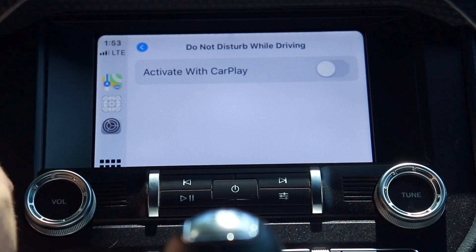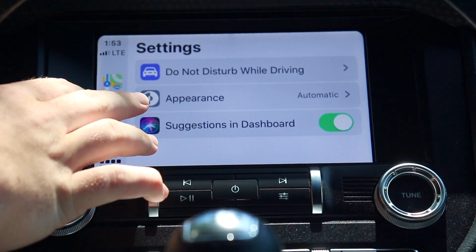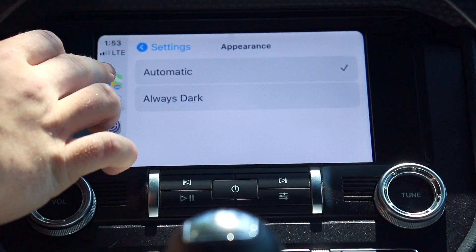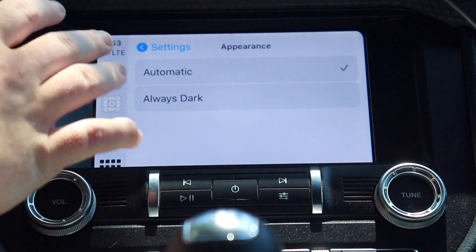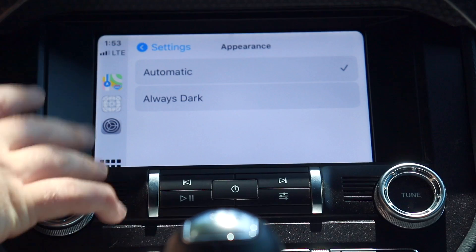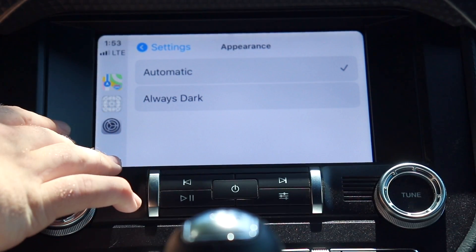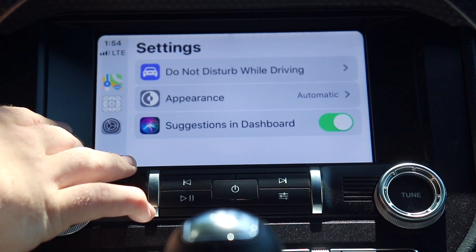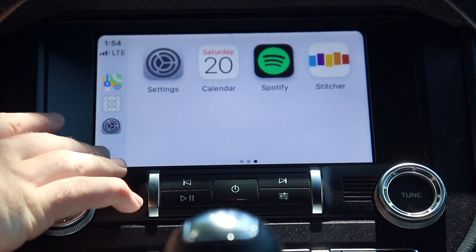In Settings there's also an Appearance option — you can set the background to automatic, dark, or light. On automatic it'll go dark at night and white during the day. I really like the new white look — it's vibrant and looks great. I'll leave it on automatic. There's also a Suggestions and Dashboard toggle that I'll leave on.